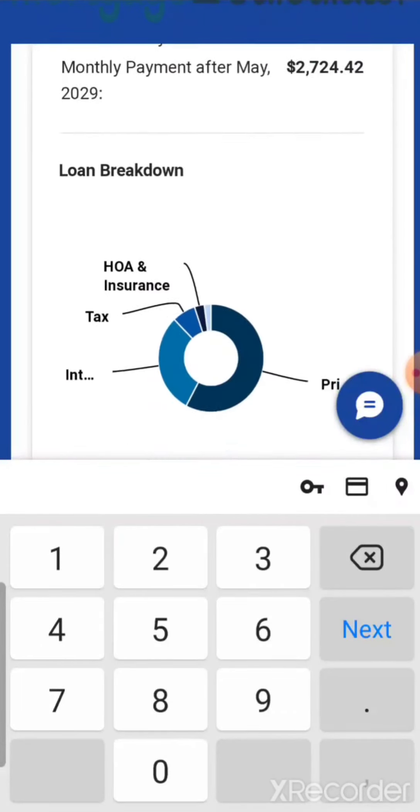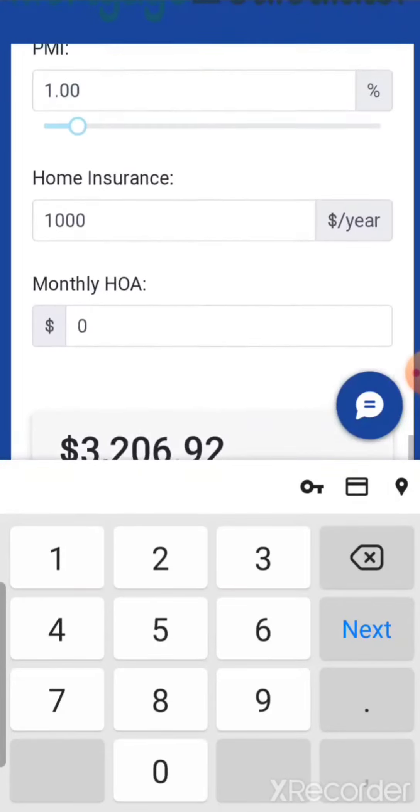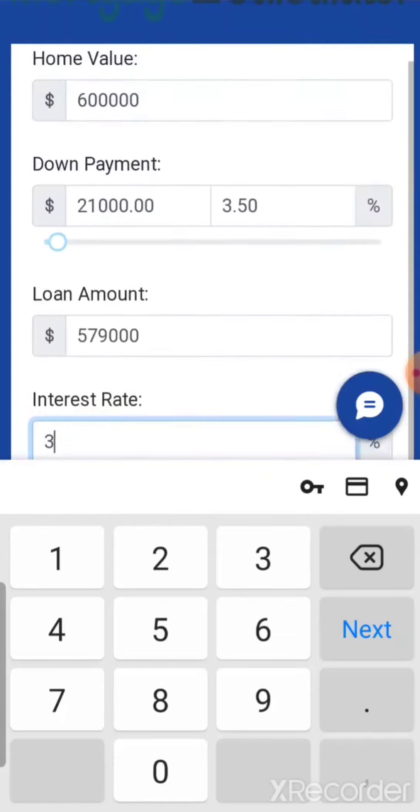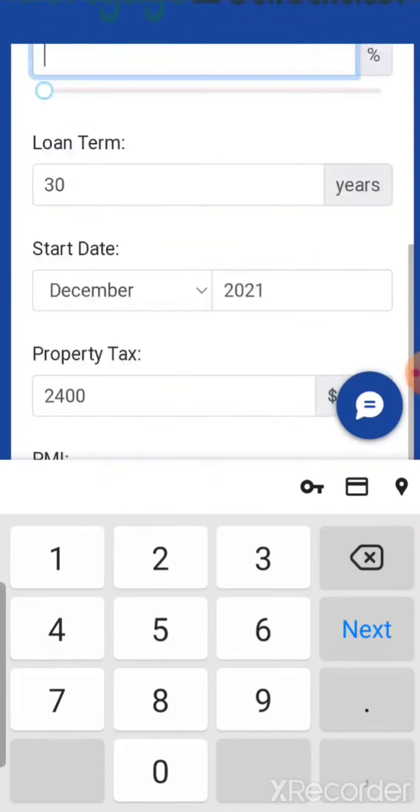Very simple, very fun — great place to start. Go to my website, go to the mortgage calculator under Buyers, play with it, then give me a call. Talk to you soon!